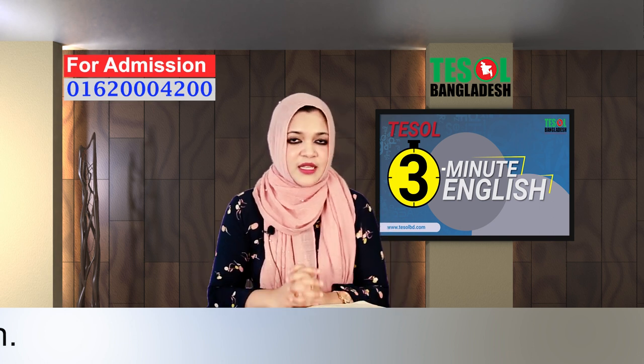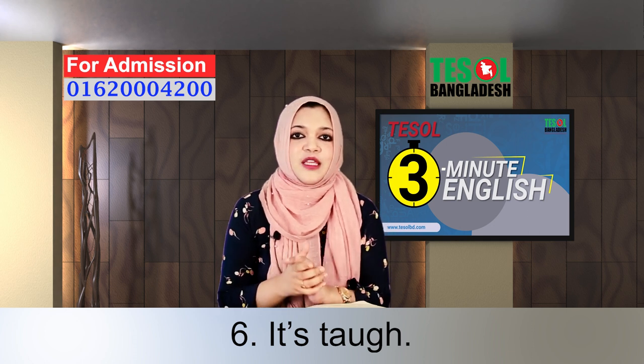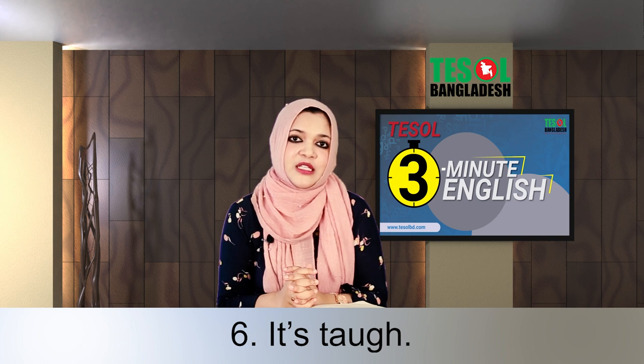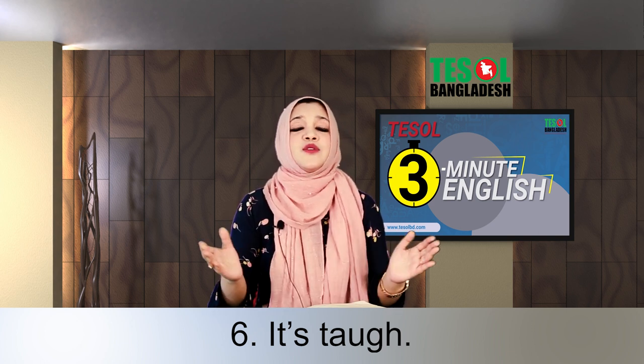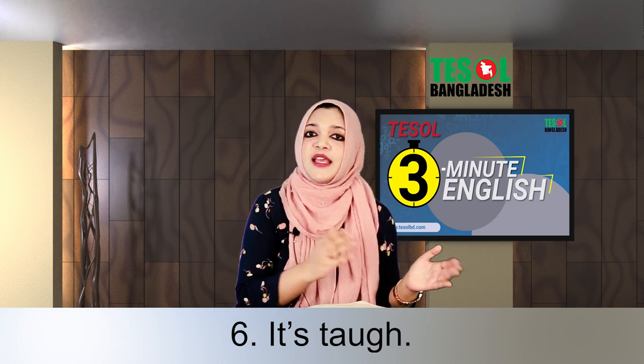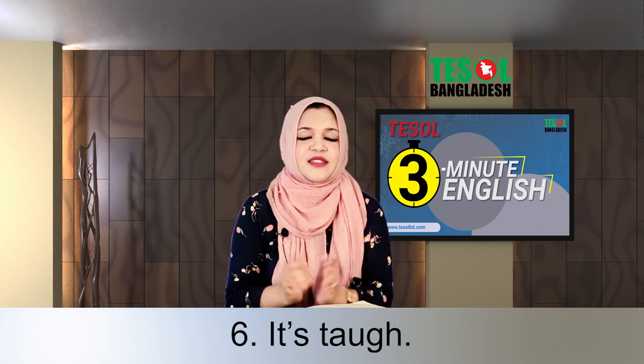Last but not least: it's tough. It's a very common expression. We often use it, but sometimes we forget it when we need to, and instead we fall back on the same repetitive expression like it's difficult. So you can also use: it's tough.